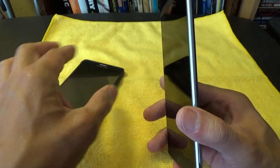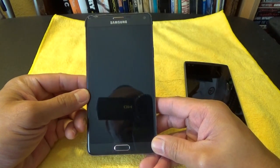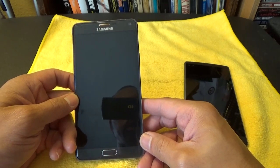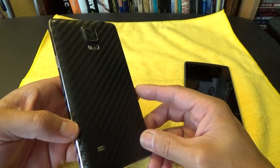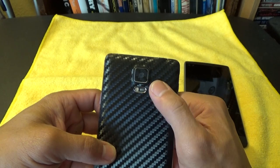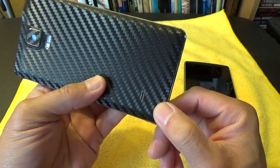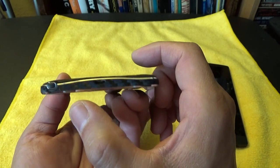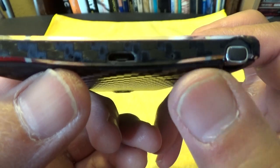The Note 4 was the first of their Note lines to have that more premium build with the sides being made out of aluminum. The back was still made out of plastic or polycarbonate to make it look like leather — it felt good, pretty soft, actually kind of felt like real leather and had good grip. This is a 5.7-inch screen diagonally with Samsung Super AMOLED technology, a resolution of 2560x1440, so it's a 1440p or 2K quad HD screen. It's got a 16-megapixel camera in the back with an LED flash and heart rate monitor.